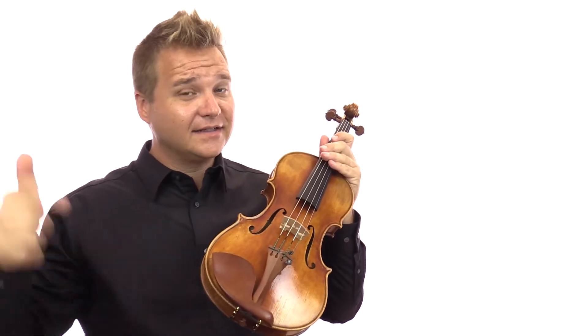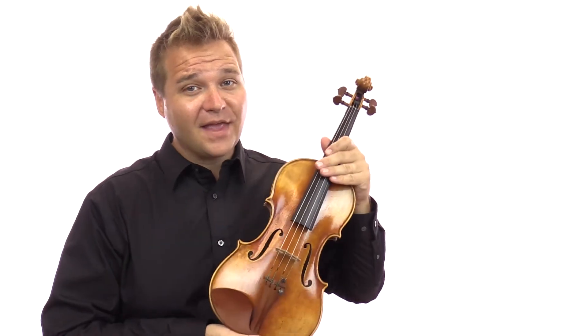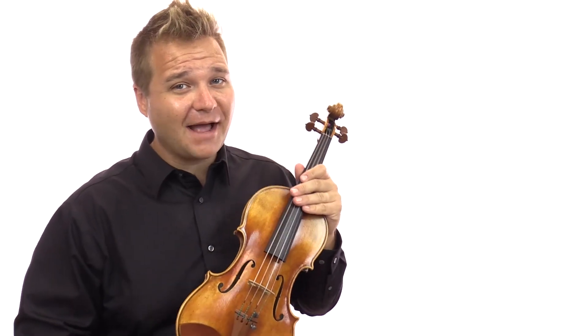So that is the Plowden. If you're interested in picking this up, you can find more about it in the link that's in the description box below. And we'll see you there at fiddlershop.com. Thanks for watching.